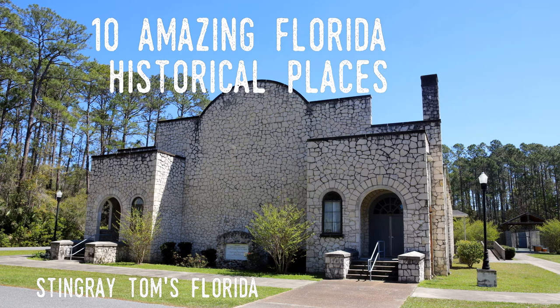Hello all and welcome to another Stingray Tom's Florida video. Today I'll be looking at 10 amazing historic buildings that aren't as well known as they should be but are all very interesting to visit. A few on this list are attractions in their own right but they're all historically important and excellent examples of their styles. Maybe none of them would make the typical top 10 list of Florida buildings because they're hidden gems in out-of-the-way locations around the state. Enjoy!